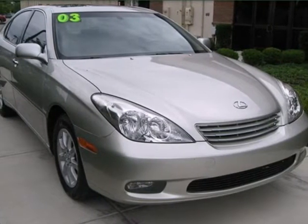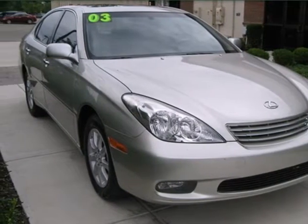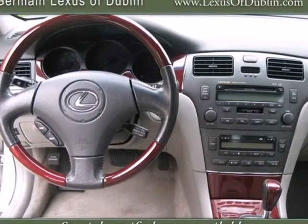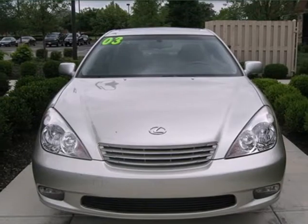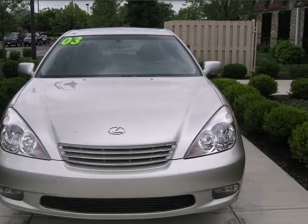It's a 2003 Lexus ES300. Standard features include power windows, locks and mirrors, a lighted entry system, wood interior trim, dual zone climate control and alloy wheels.